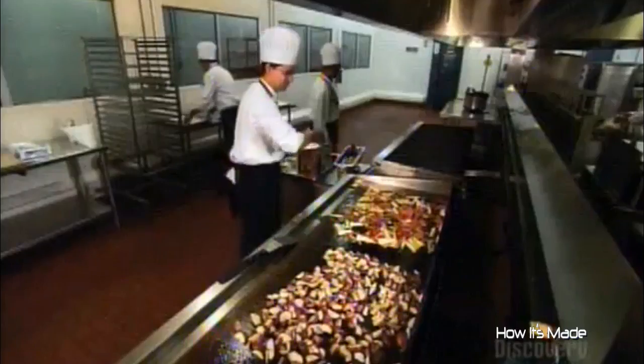They cook on grills that are a meter and a half long. At one end, they stir-fry a big batch of veggies, while at the other, they sauté potatoes.